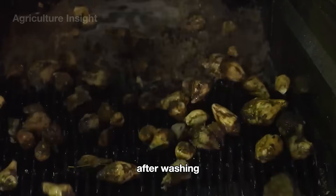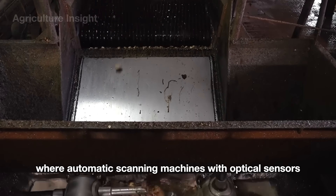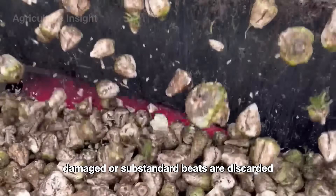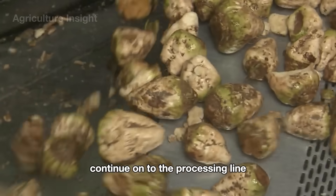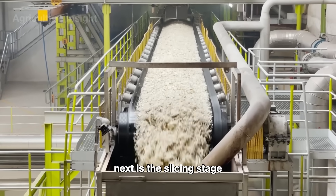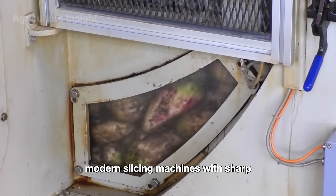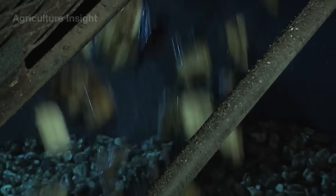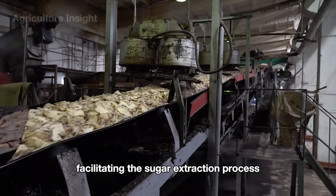After washing, the beets are transferred to the sorting area, where automatic scanning machines with optical sensors inspect the quality and size of each beet. Damaged or substandard beets are discarded, while those that meet requirements continue on to the processing line. Next is the slicing stage, an important step in the processing. Modern slicing machines with sharp blades cut the beets into thin strips called cassettes. These strips have a greater surface area, facilitating the sugar extraction process.